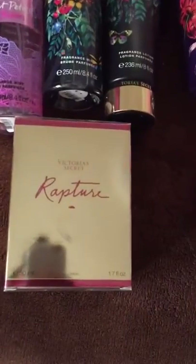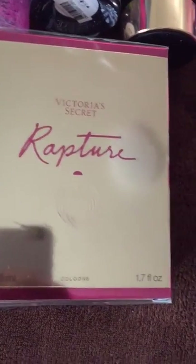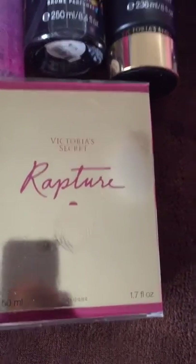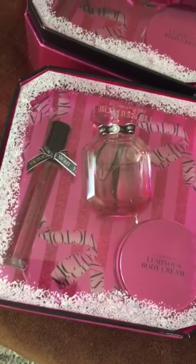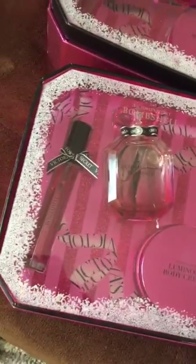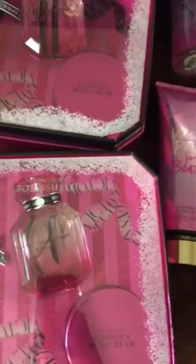I also decided to pick up one of these perfumes. It's called Victoria's Secret Rupture — I will be doing an According to the Package video on that. I also picked up a couple of these: the Bombshell — the perfume, the little Roll-On, and the body cream. I picked up two of these.